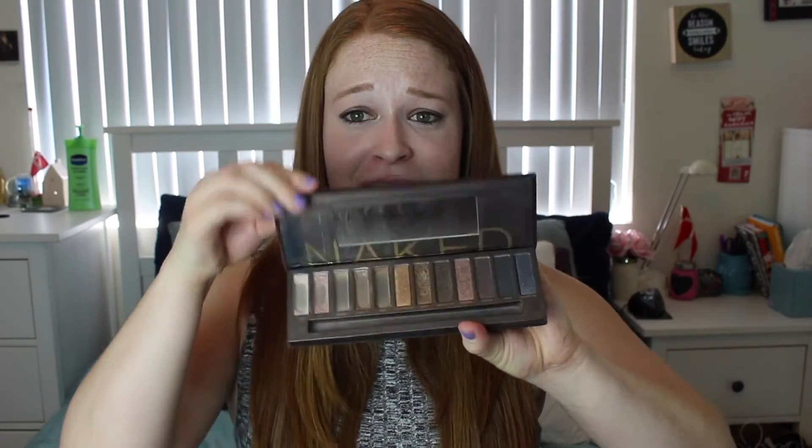I have so many eyeshadow palettes — most of them from Urban Decay because their palettes are amazing. For my skin tone and hair color, my favorite thing is to wear neutrals, either matte or sparkly. My all-time favorite palette is the Naked palette, which I've had for about three years. It's been greatly loved and the colors are almost gone, but it continues to be my favorite. The colors are mostly shiny with about two mattes, and they're just beautiful.